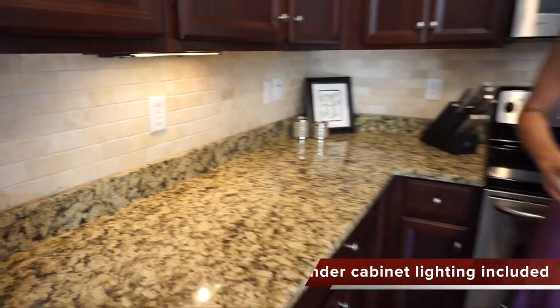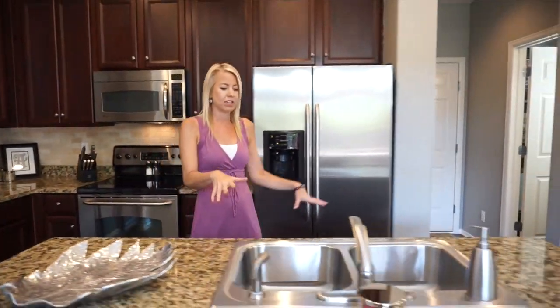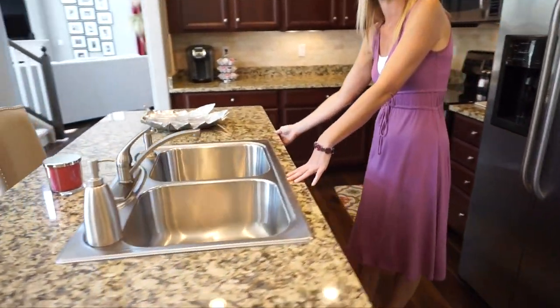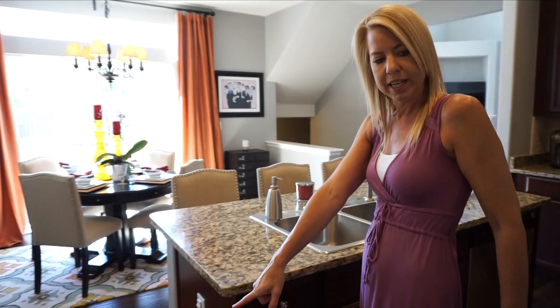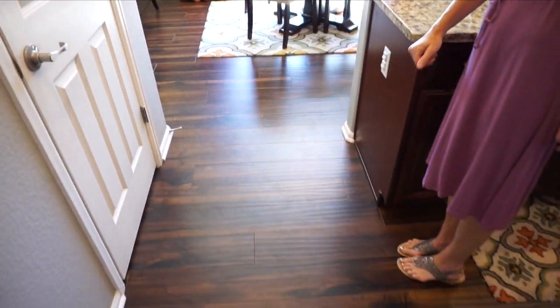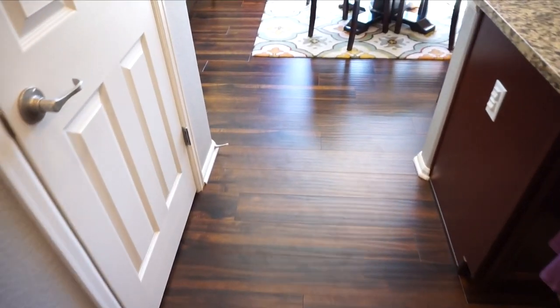All the stainless steel appliances in this kitchen do come included in the purchase of the home. We have our sink right here in the island and the dishwasher right over here near the sink. Also, the floors are a laminate wood floor and they run throughout the entire main floor — really, really nice.